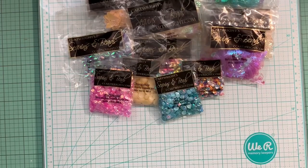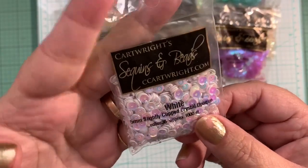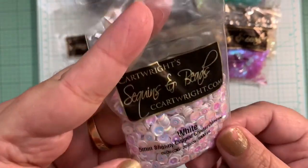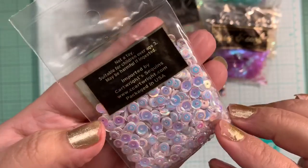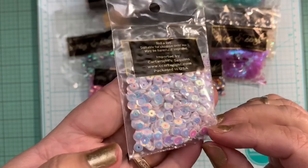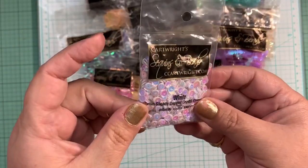I also ordered white, five millimeter, slightly cupped crystal opaque. Super pretty. Very shiny. Love how these look. Very nice.